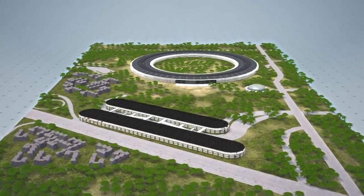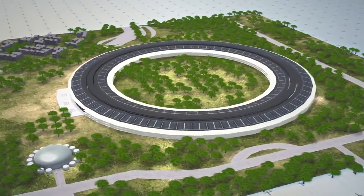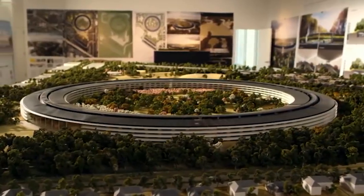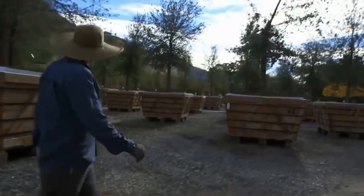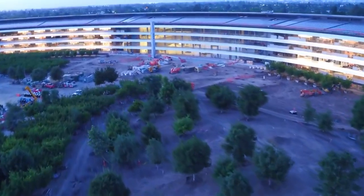For starters, the campus is made up of multiple buildings, however 80% of the land is still considered to be green space. Apple and the designers put a lot of effort into making the park fit seamlessly into nature, planting over 9,000 drought-resistant trees throughout the grounds including cherry, apricot, olive and of course a few varieties of apple.